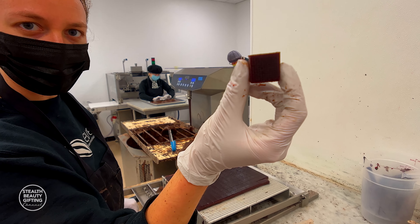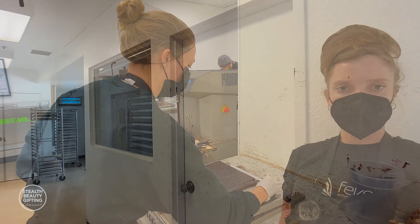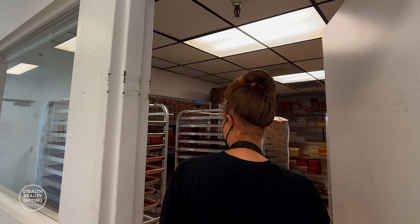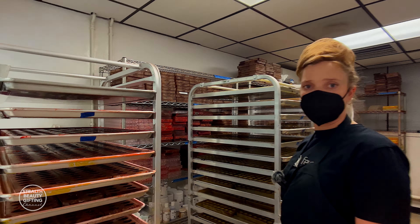Almost 200 of these little squares from each slab that we do. This is our cold room — it's where we keep finished products, nearly finished products, and molds.